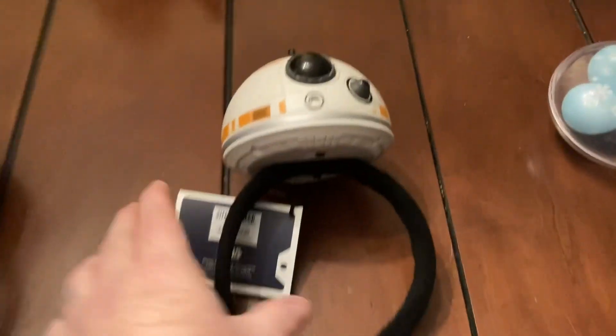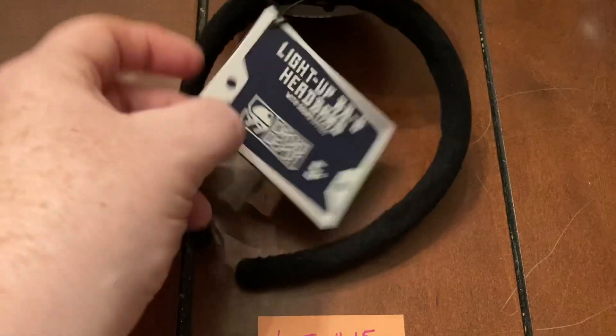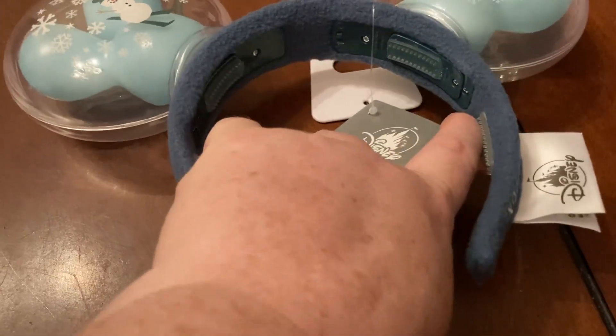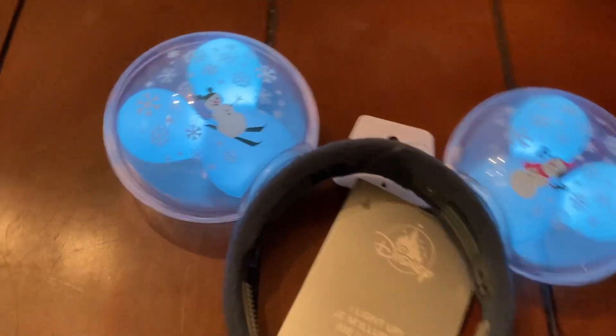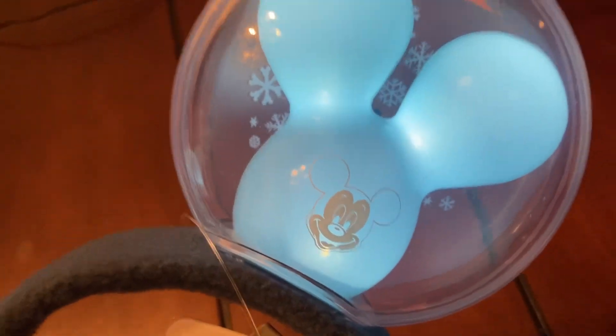This one is a light-up BB-8 headband with sound effects, also regularly $29.99. That is lot number fifteen at fifteen dollars plus ship. This one is the balloon one — like a little Millennium Falcon style — and it was regularly thirty-two dollars. It lights up and has little Mickey ear snowmen on it, Mickey on the back and on the balloons.